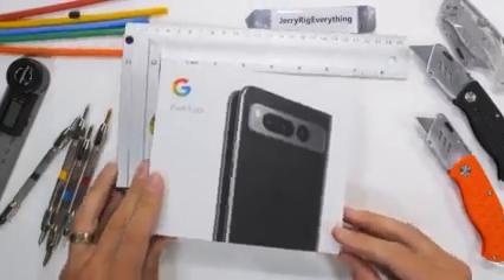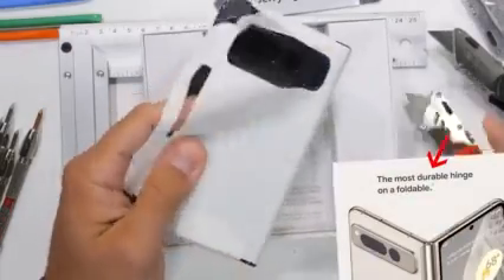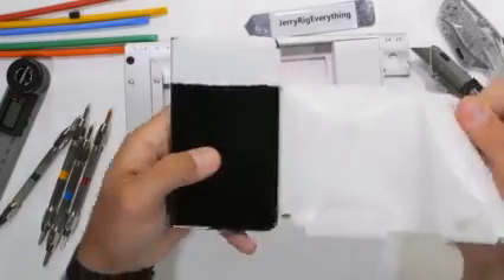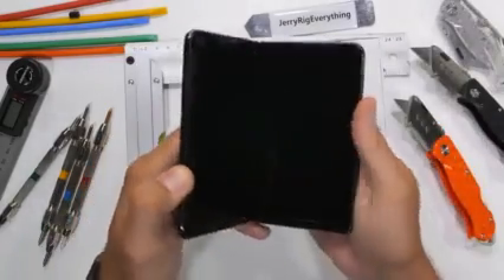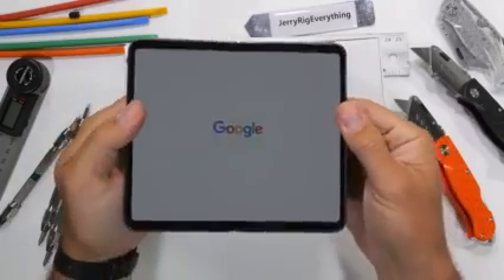The Pixel Fold. Google claims that this smartphone has the most durable hinge ever on a foldable. And at $1,800, I would hope they're right. A phone this expensive should never just snap in half.